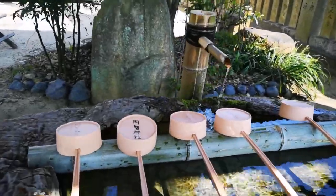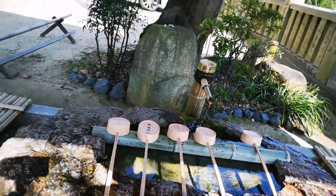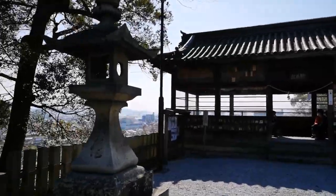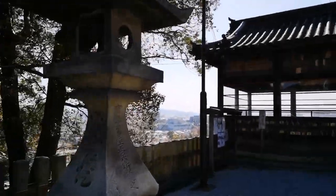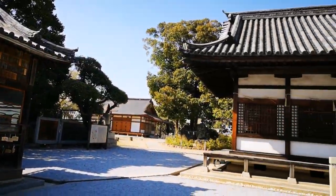Here you have the system to rinse your mouth and wash your hands before entering the shrine. Very beautiful, peaceful, with a view over the town of Kurashiki.